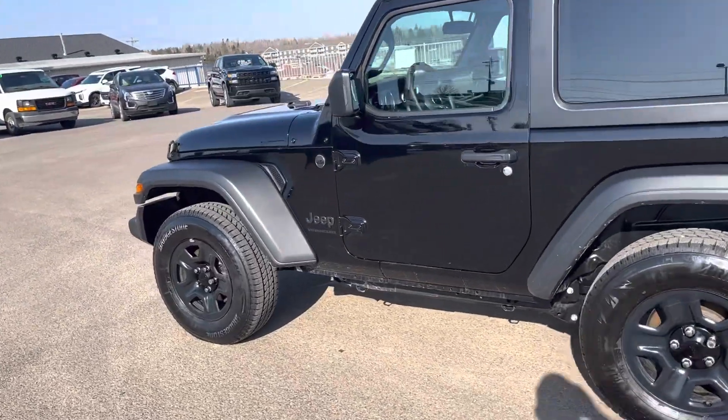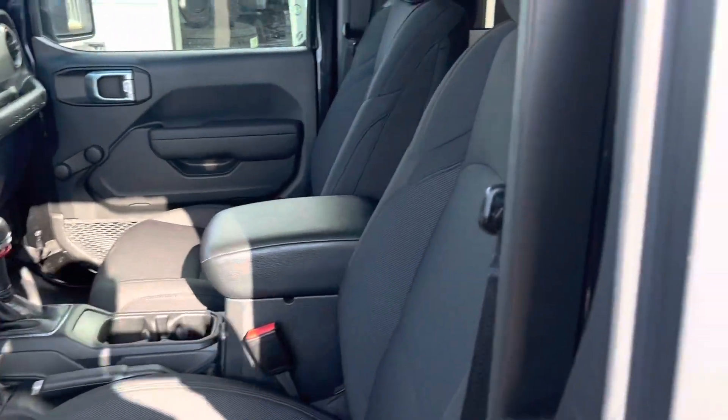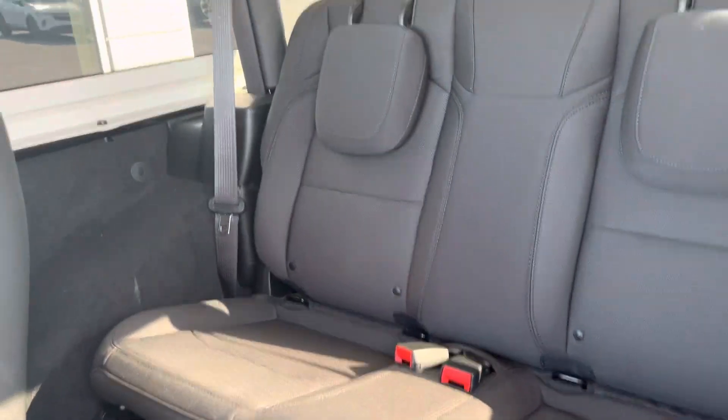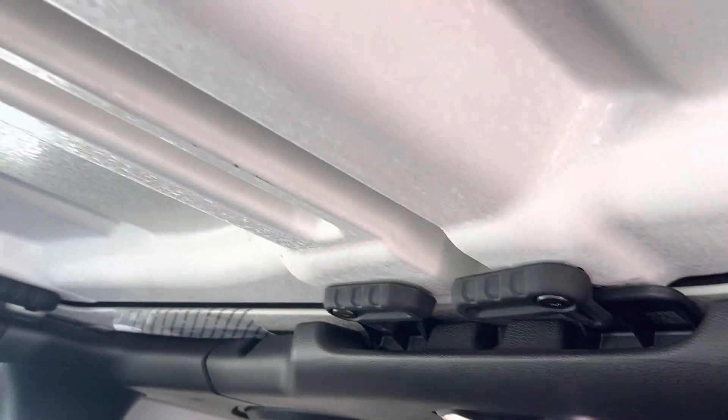Go ahead and take a look at the inside. As you can see in the back seat here, there's lots of room for passengers. We've got a sound bar, LED lighting, and as you can see the top is removable on this unit.